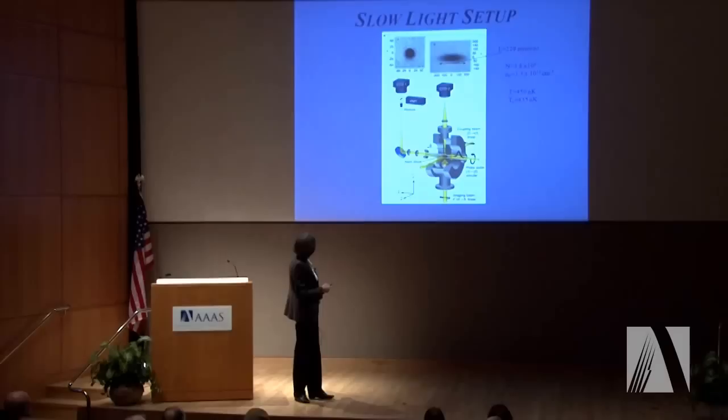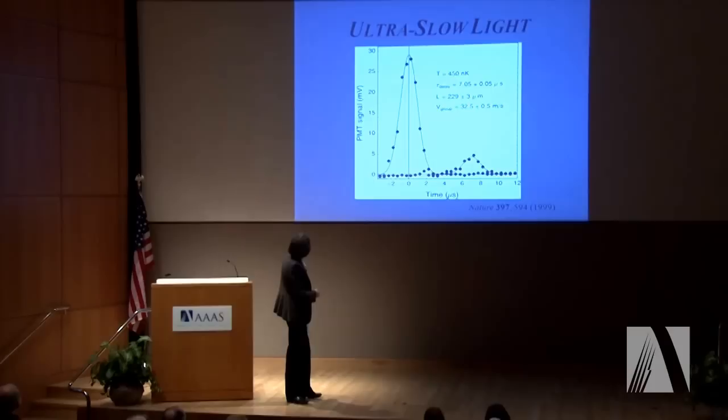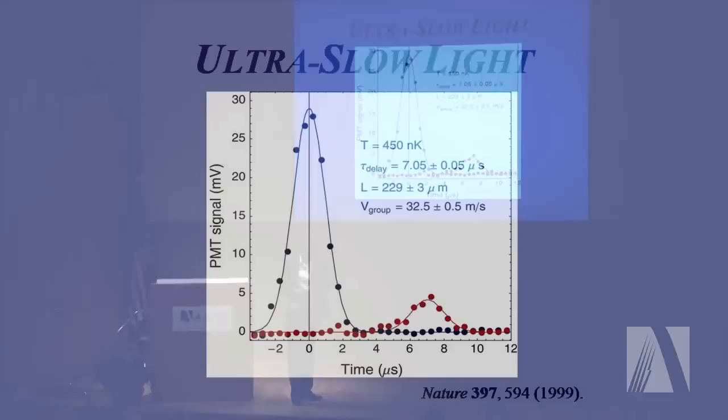If I now send a light pulse into exactly this atom cloud, this is what we record in our experiment. We have the photomultiplier signal as a function of time in microseconds. We have a blue pulse — that's a reference pulse recorded with no atoms in the system, just to set the zero point of the time axis. Then we let atoms into the system, cool them down, launch another light pulse, and we get the red pulse out. Notice this is delayed by 7 microseconds, in a cloud that was only 200 microns long. Dividing those two numbers gives, in this case, a light speed of 32 meters per second — we just slowed light by a factor of 10 million.